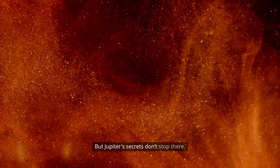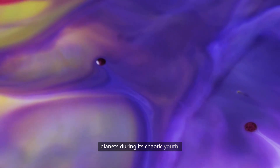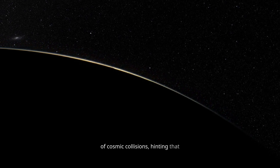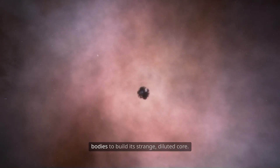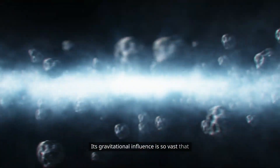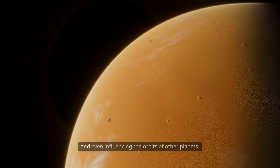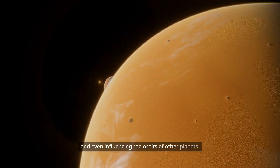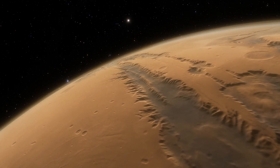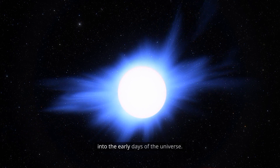But Jupiter's secrets don't stop there. There's growing evidence that Jupiter may have devoured other planets during its chaotic youth. Elements in its atmosphere suggest a history of cosmic collisions, hinting that Jupiter may have absorbed massive rocky bodies to build its strange, diluted core. Its gravitational influence is so vast that it shapes the entire solar system. It's a cosmic architect — a failed star, a magnetic monster, a storm-covered giant, and perhaps a window into the early days of the universe.